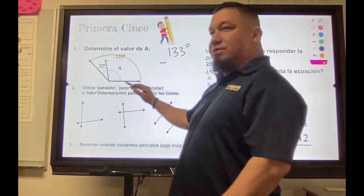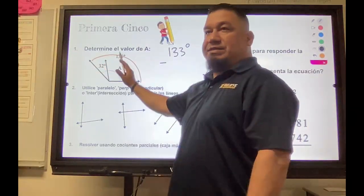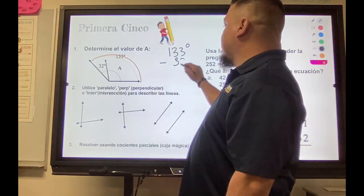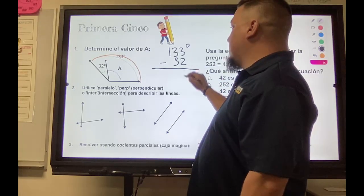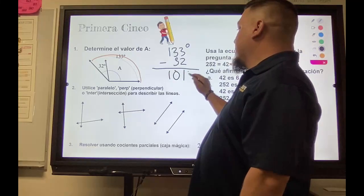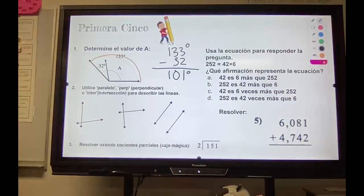If the whole thing is 133 and this piece is 32, then what is this piece? I just subtract. 3 take away 2 is 1, 3 take away 3 is 0, and I bring down my 1. So what is A equal? 101 — 101 degrees.